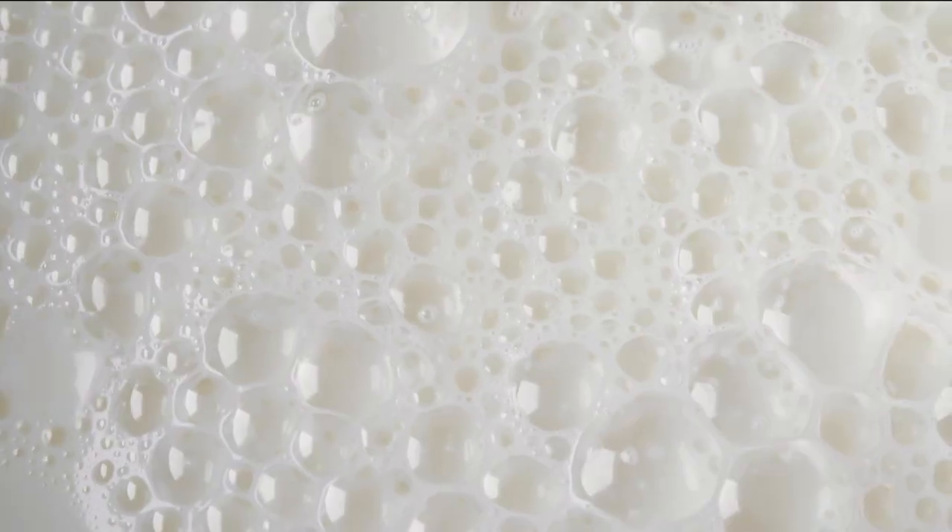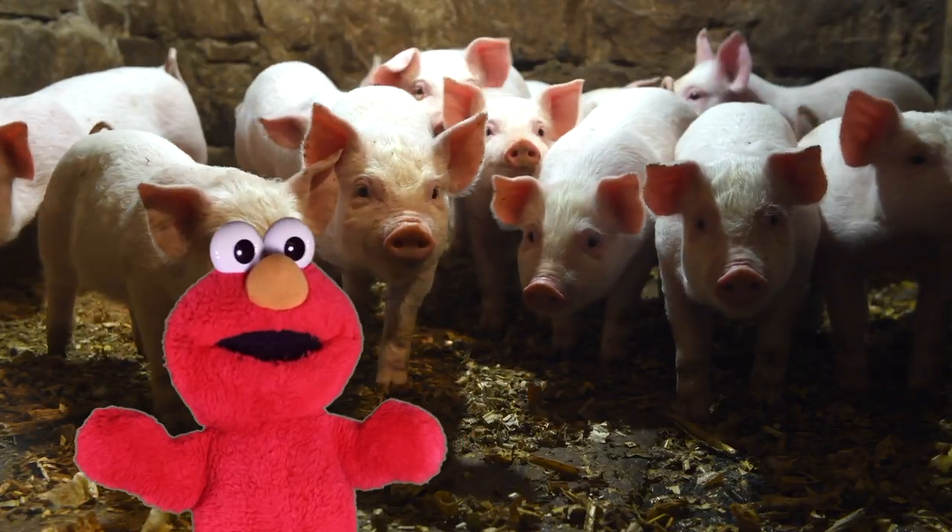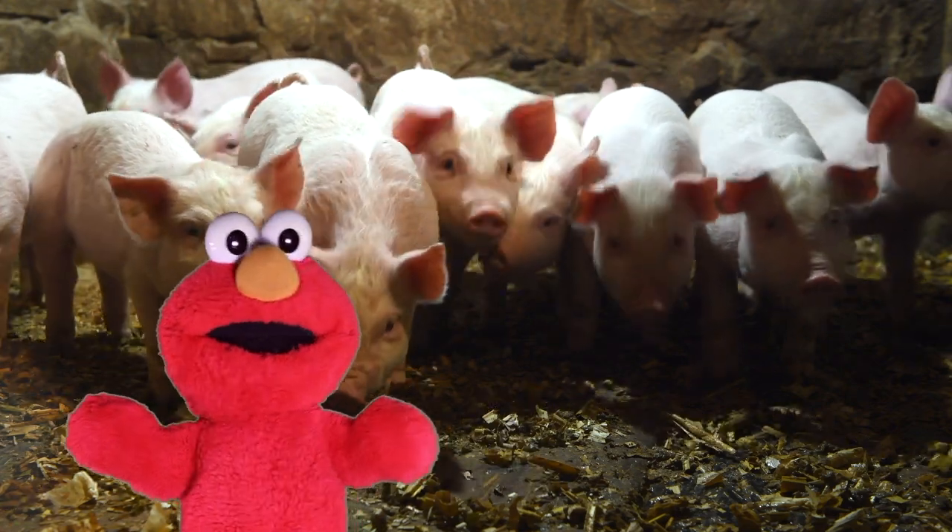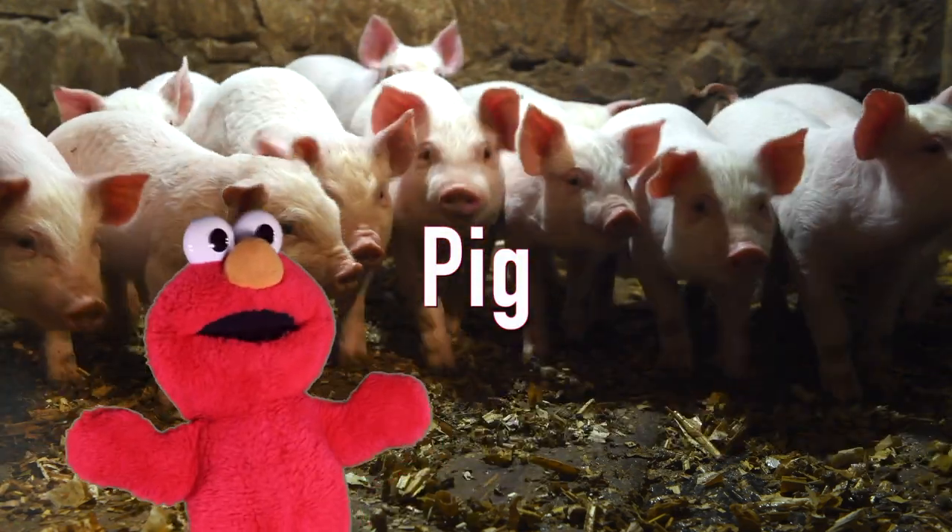Maybe it needs some milk. Look at all those pigs. Oink oink. How do you spell pig? P-I-G. Pig.